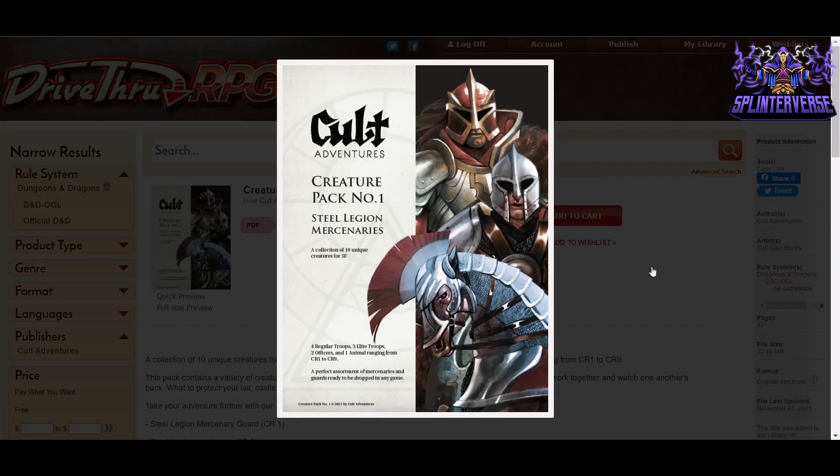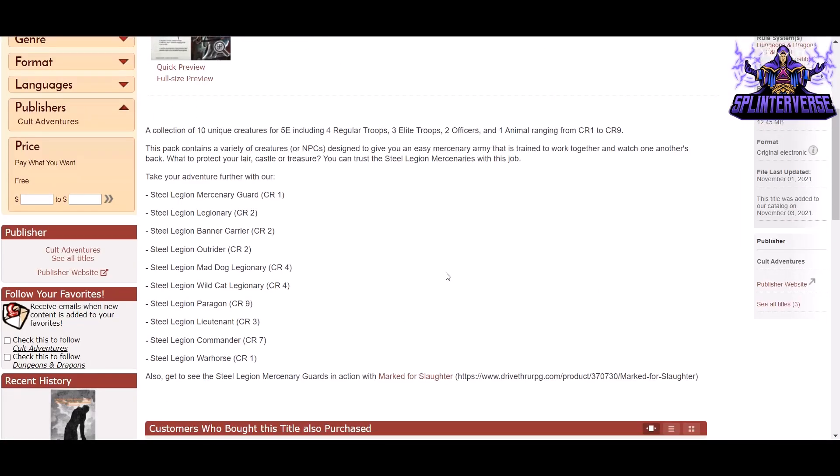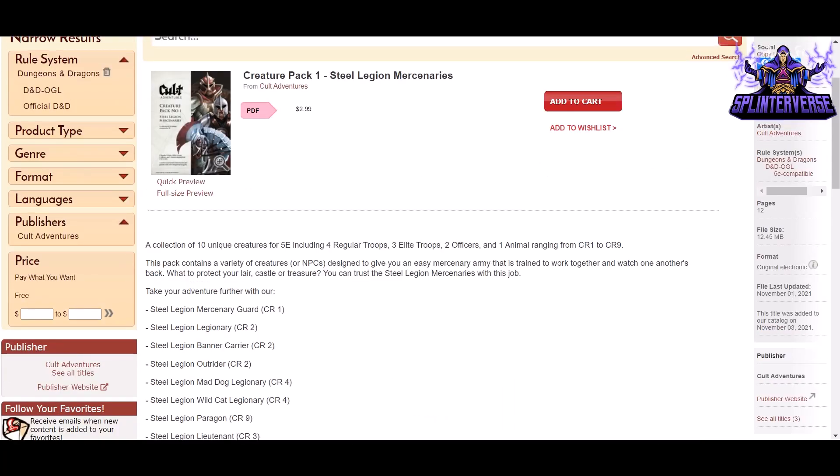Next, we have Cult Adventures Creature Pack Number One: Steel Legion Mercenaries, which has 10 unique creatures for fifth edition — four regular troops, three elite troops, two officers, and one animal ranging from CR one to nine. It says it's a perfect assortment of mercenaries and guards ready to be dropped in any game. Basically these are some NPCs, villains, army people you might use for your campaign as a DM. You never know when somebody's going to want to talk to a specific character, and having these stat blocks ready you can say okay, you want to talk to the outrider, the commander — you've got their stat blocks ready to go. And even though it's a Steel Legion here, these could be interchangeable with other factions.